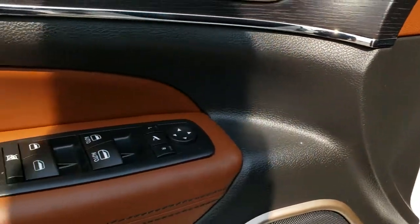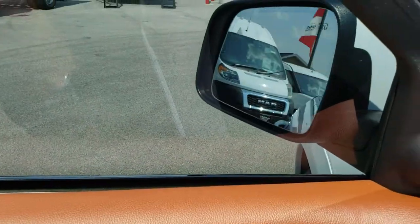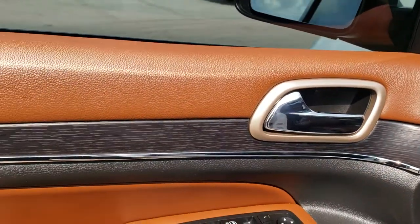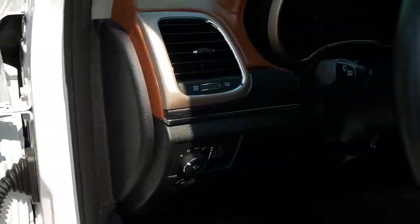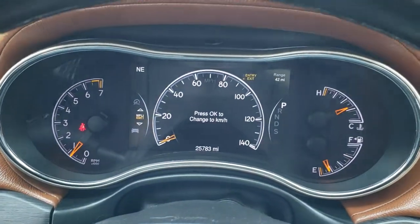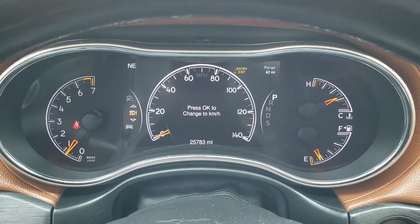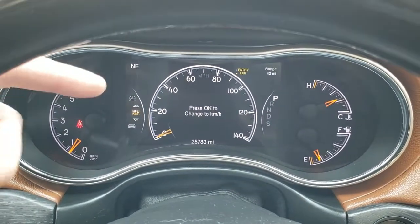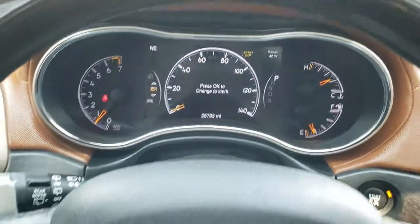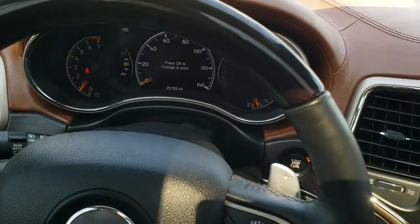The Harman Kardon sound system, power windows, power locks, power mirrors, memory driver's seat, power fold-in mirrors, and the wood grain trim on the doors and dash. Hopping inside the vehicle, you can see this one has 25,783 miles. You get the digital speedometer; you can change your compass and range to empty — pretty much whatever you want in those corners. It has the heated wood grain trim steering wheel.